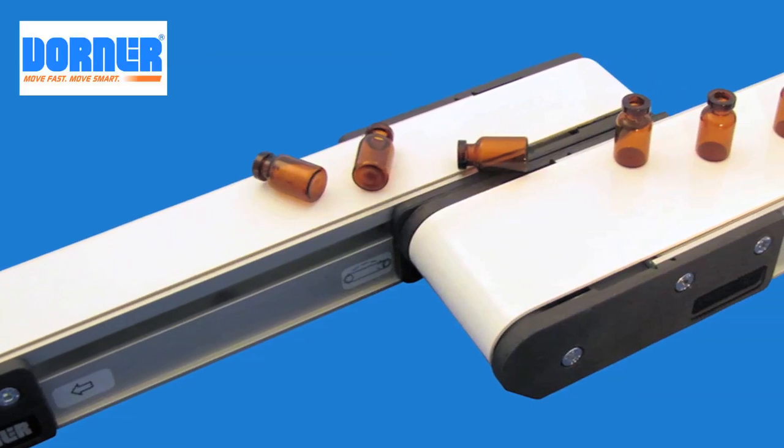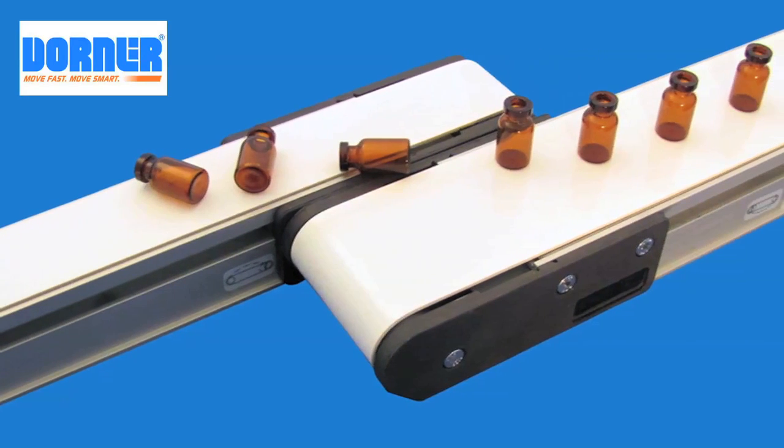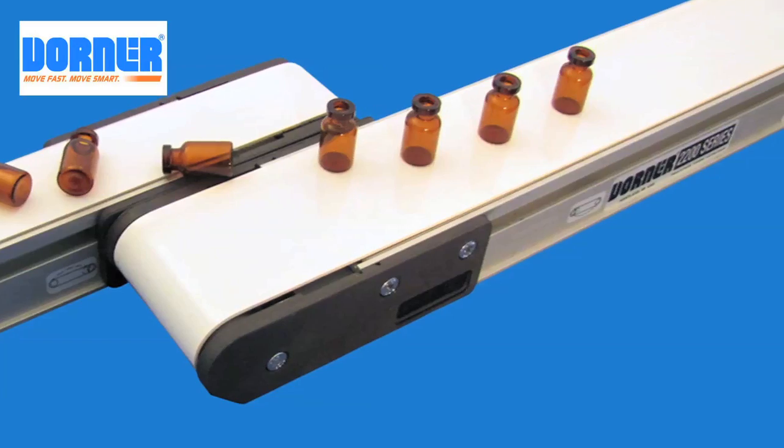Hi, this is Leslie Langnaugh, Managing Editor of Design World Magazine, and today we're taking a look at some smaller conveyor systems. Medical applications have specific design issues, such as moving smaller and smaller parts in a constrained space.